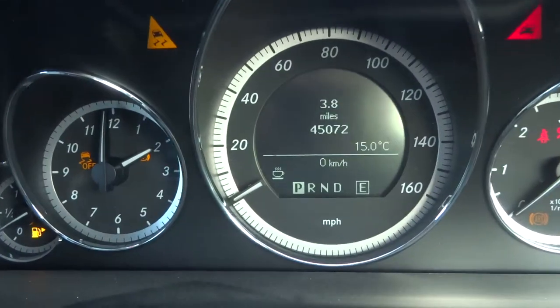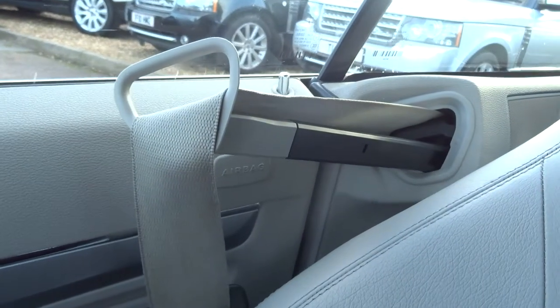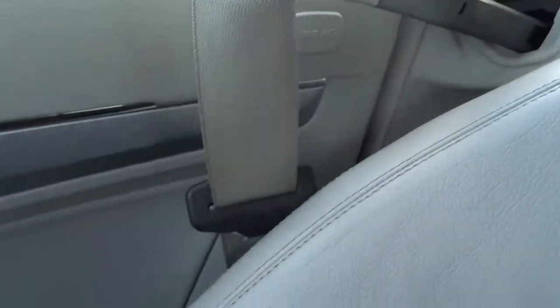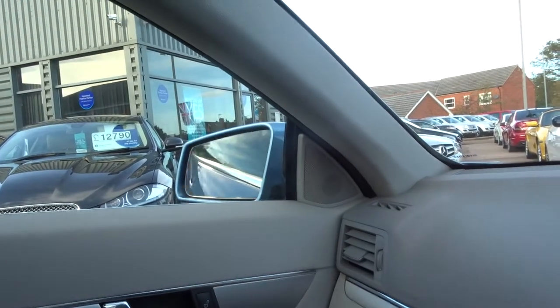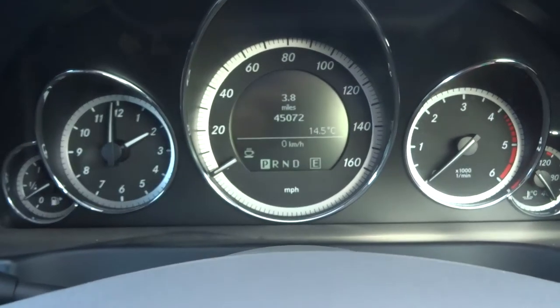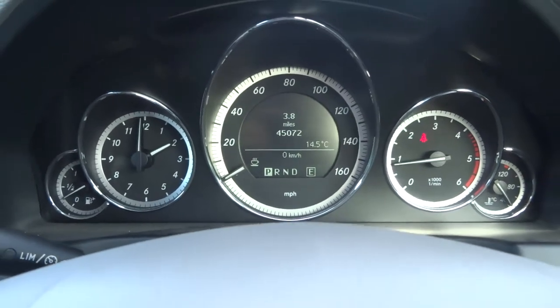So the car's just over 45,000 miles as I said — just 72 miles over that. A very nice feature is these seat belt handles which come out as you open the door, making it a lot easier for you to put your belt on. You've got electric folding door mirrors, and as you can see it starts very very nicely, very smoothly, no warning lights on or anything.